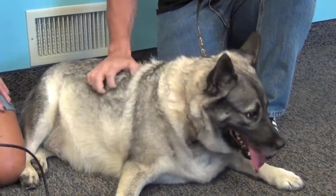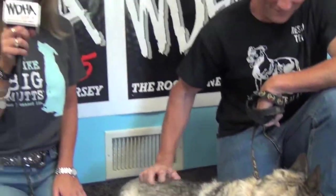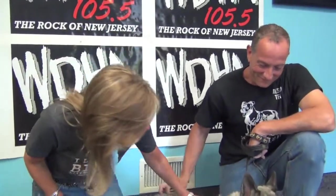Let's check out Sasha interacting with her staff on DHA's Rockin' Rough. She's so pretty. Good girl, Sasha.